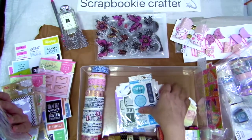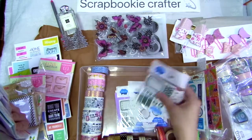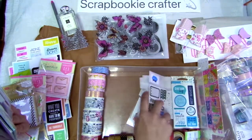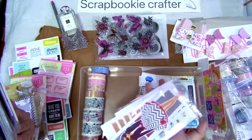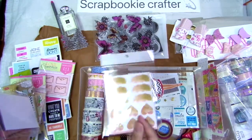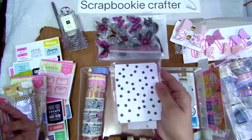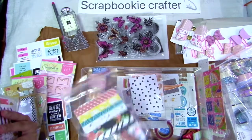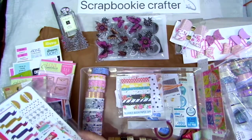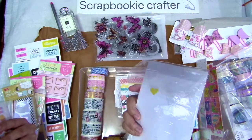So, itong mga to — I think these are embellishment stickers. Ayan — embellishment stickers, more embellishment stickers. Then we have this — these are like die cuts. Hindi ko na sila isa-isahin. Stickers pa more. Another sticker, sticker paper. This is cute — designer washi tape. Oh ito, mga stickers din sya ng iba't-ibang people.